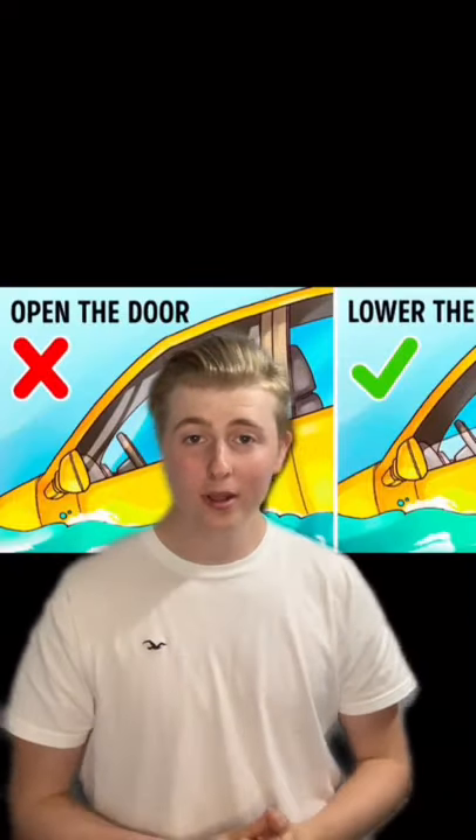You won't be able to open your door because of the force of water pressing from the outside. If your window won't roll down, you'll need to break it. You can use a heavy object like a hammer, or you can buy a special car window breaking tool online to keep in your vehicle.